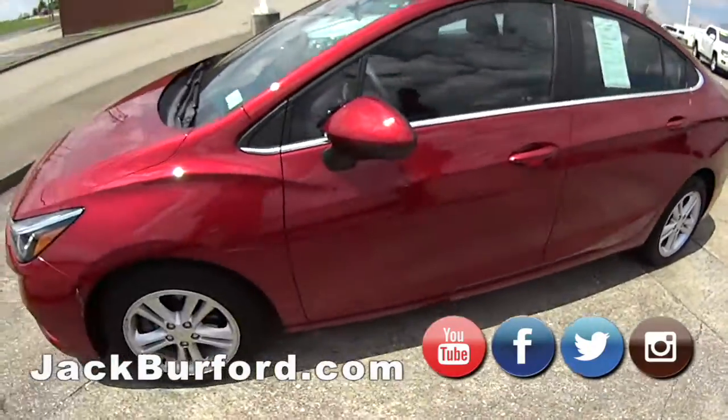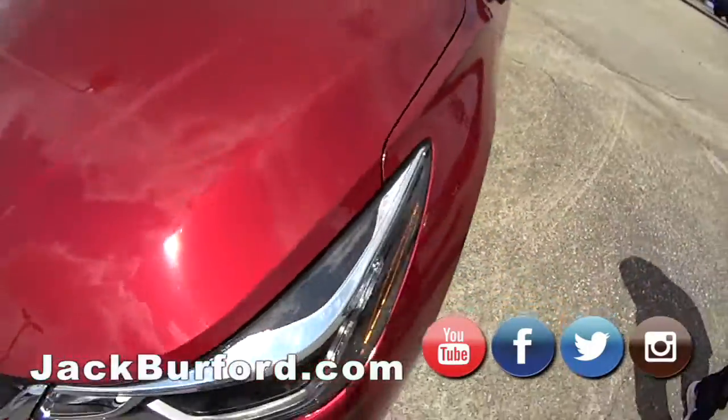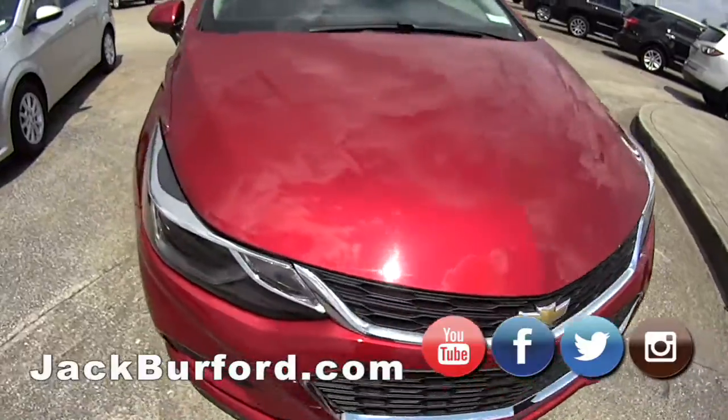This is a Chevy Cruze 2018. We got the alloy wheels here and the Eastern color — keep it local.